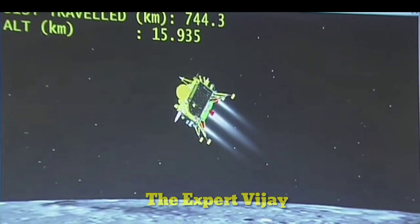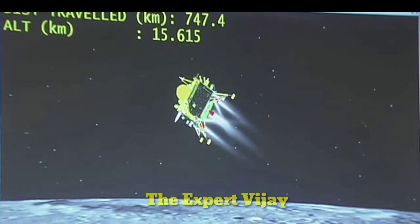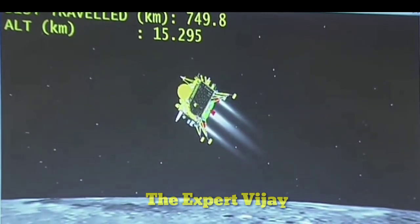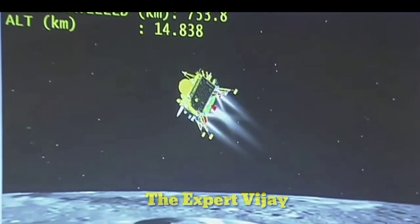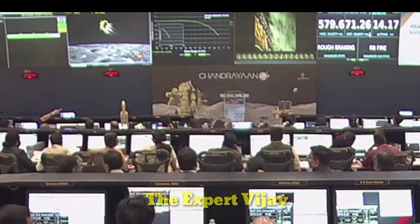We can see the visualization of the lander module moving towards the moon's surface. The current altitude is nearly 15.2 km and the distance traveled is 754 km. We can also see the image that the lander imager camera has been providing.